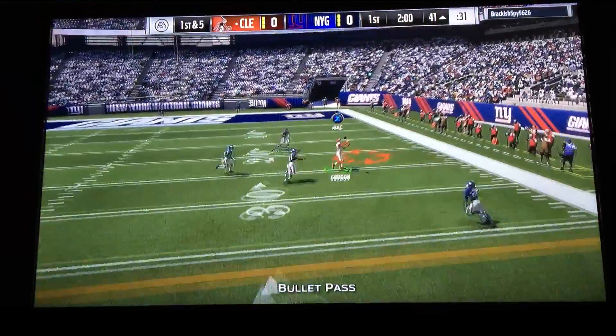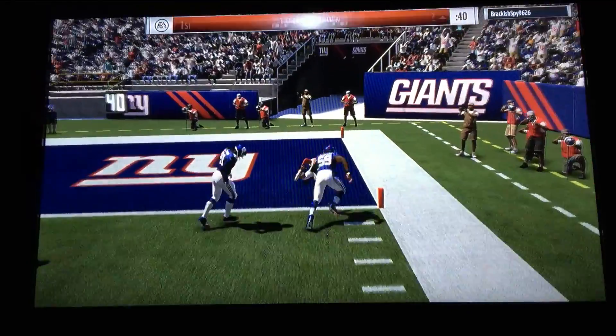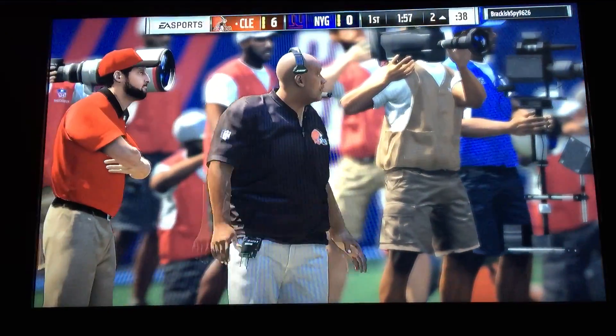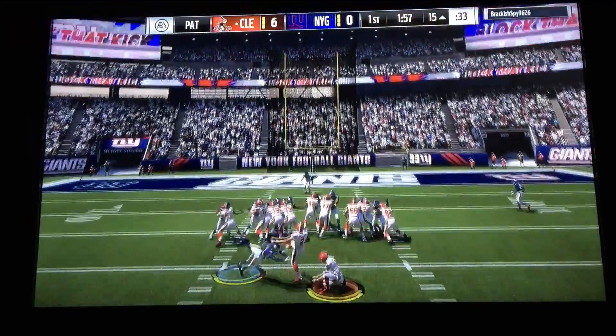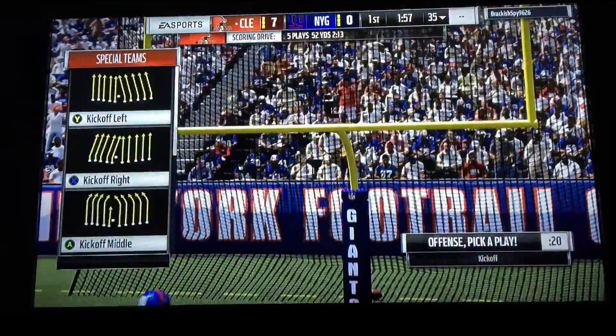Now Landon gives it to Gordon — and all the way in, touchdown Cleveland! Josh Gordon, 41 yards, and the Browns have taken the early lead.